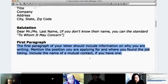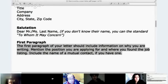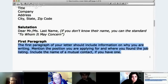And then the first paragraph. The first paragraph of your letter should include information about what you are writing. Mention the position you are applying for and where you found the job listing. Include the name of a mutual contact if you have one.